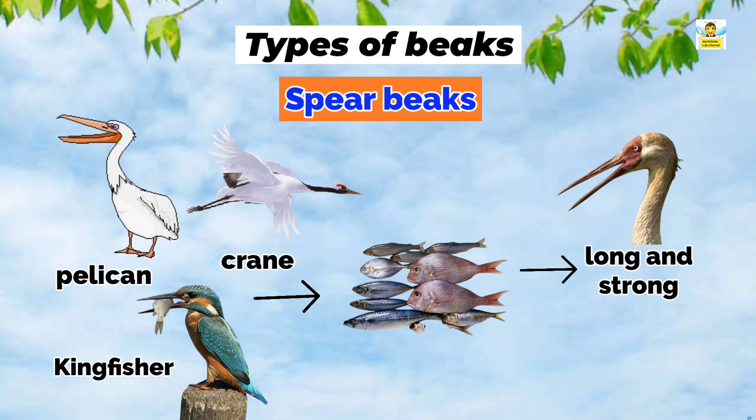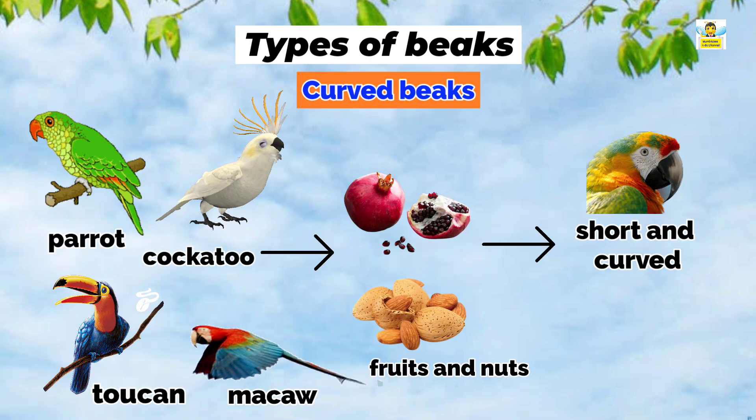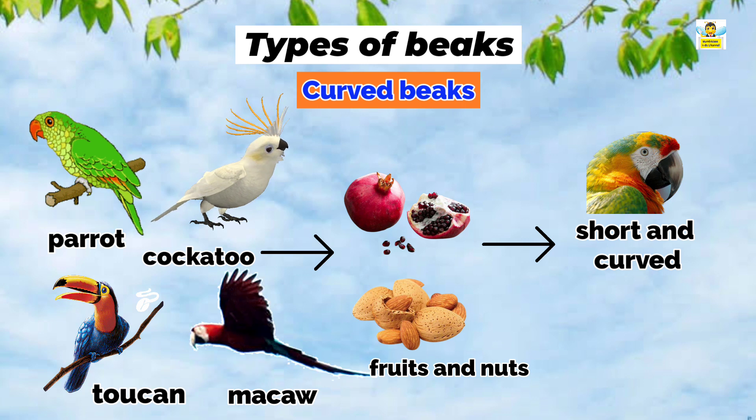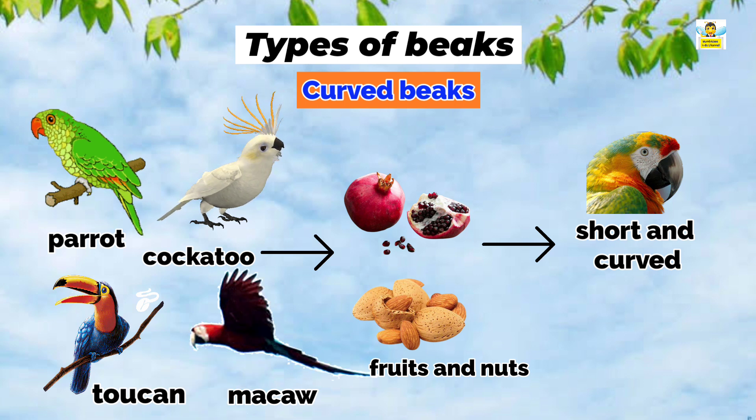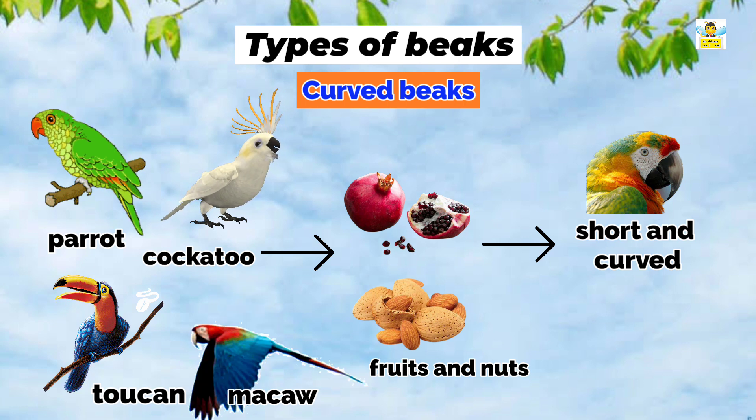Curved beaks: Parrots, cockatoos, toucans, and macaws have short and curved beaks for splitting open hard fruits.